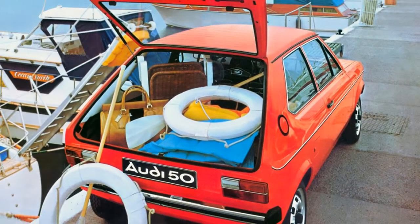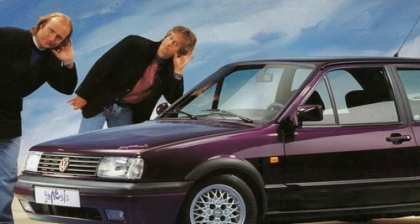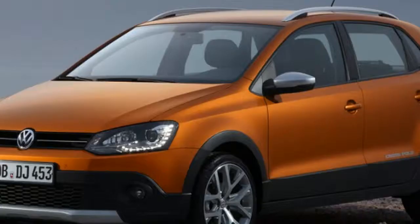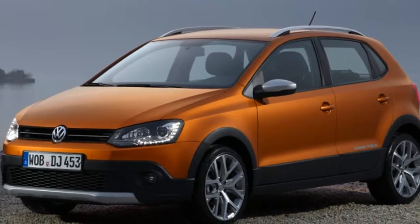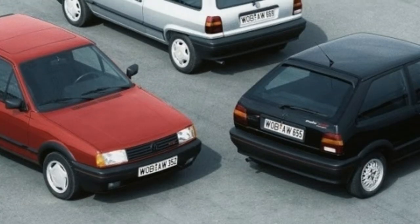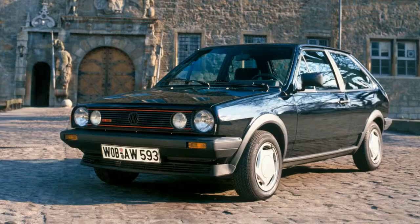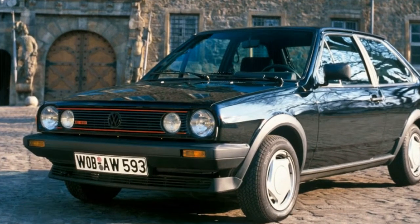Using a similar G-lader supercharger as the later Corrado, the Polo G40 doubled the power output of the basic 1.3-liter 4-cylinder to 115 horsepower. Only 500 of these were made at first, but the Facelift II G40 was available as a non-limited version during the early 1990s.